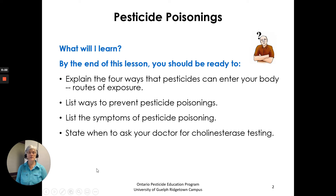What will I learn? By the end of this lesson you should be ready to explain the four ways that pesticides can enter your body — routes of exposure — list ways to prevent pesticide poisonings, list the symptoms of pesticide poisoning, and state when to ask your doctor for cholinesterase testing.